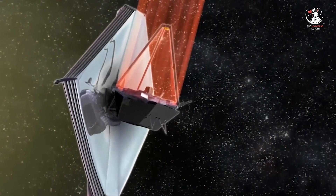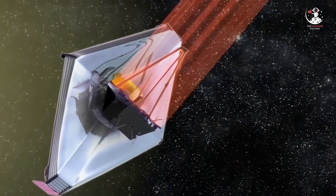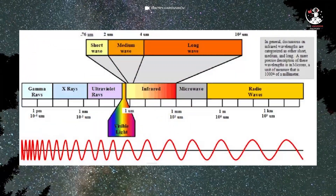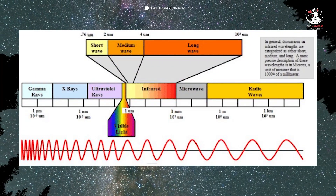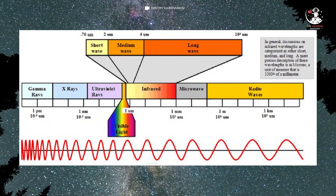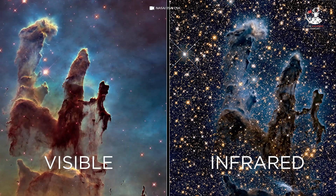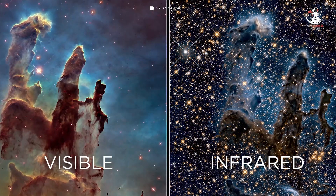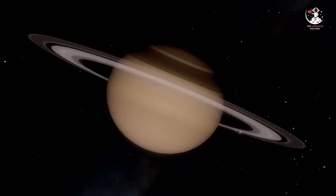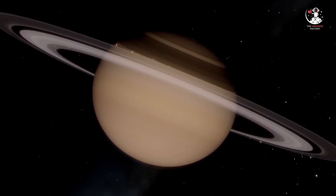The strong side of JWST is that it can view celestial objects in infrared light. Since infrared light has a longer wavelength than visible light, it can easily travel through thick layers of gas and dust in space without getting absorbed or scattered. This helps us to see hidden objects that are otherwise invisible in the visible wavelength. Since methane gas absorbs all of the sunlight falling on the planet, Saturn appears to be darker.